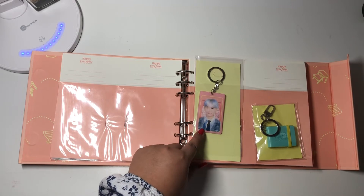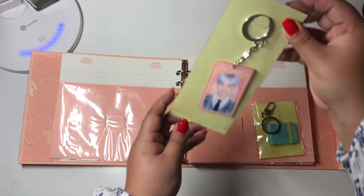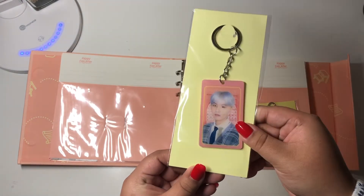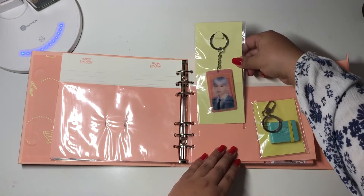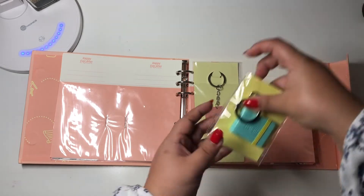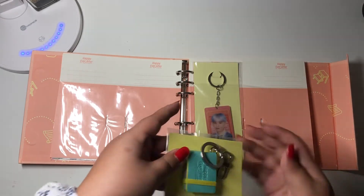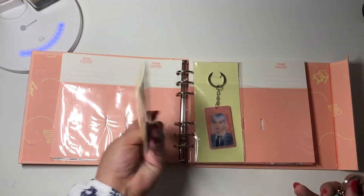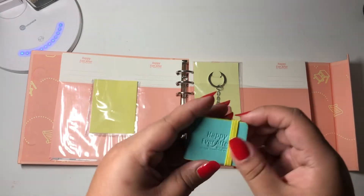And then here I have these two keychains from the Fourth Muster. This keychain was the only thing I was able to get from the Japan Fourth Muster. Let me show you guys how it looks — I thought it was really cute, it's like a mini photobook or something like that.